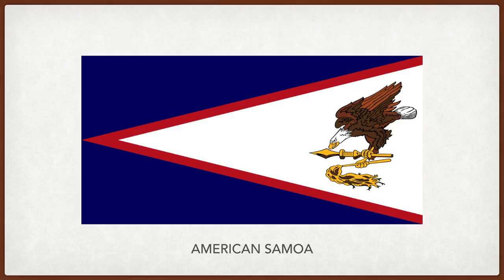American Samoa. The red, white and blue are traditional colors representing both the US and Samoa. The bald eagle represents the US guarding Samoa. In its talons it holds a fly whisk representing the wisdom of Samoa's traditional chiefs, and a club representing the power of government.